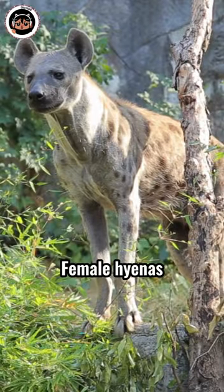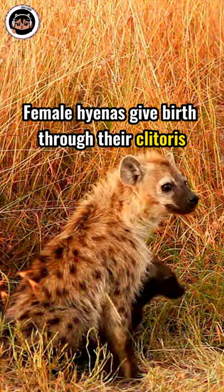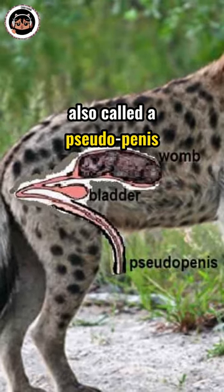Do you know spotted hyenas have a painful and risky birthing process? Female hyenas have three times more testosterone than males, which results in a peculiar and risky labor process. Female hyenas give birth through their clitoris, also called a pseudopenis.